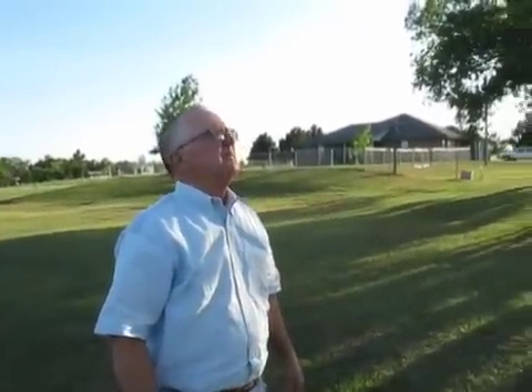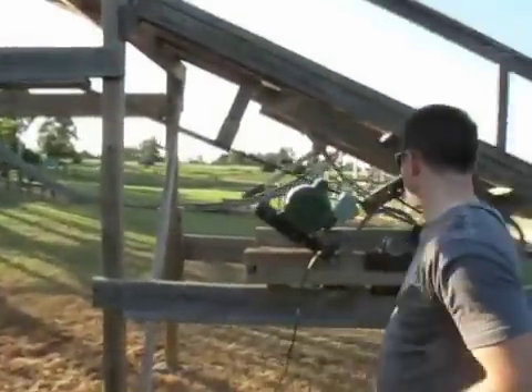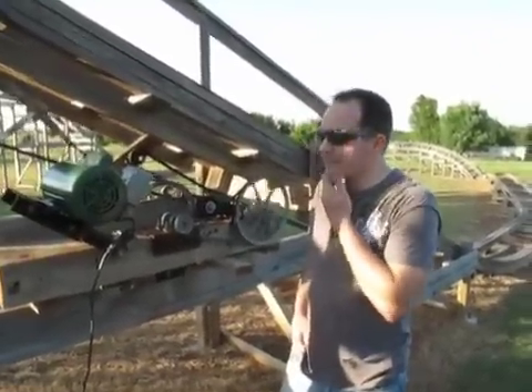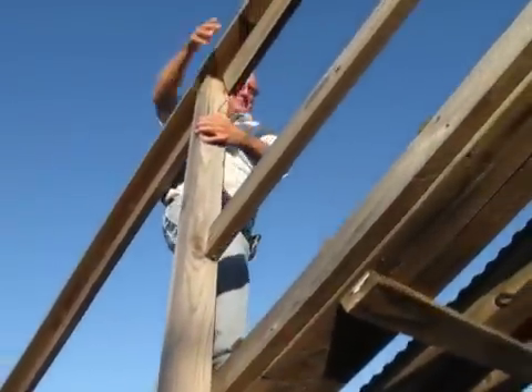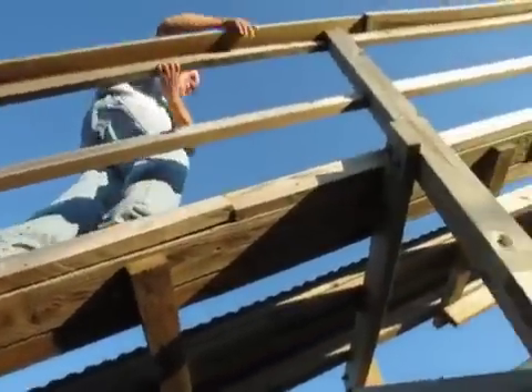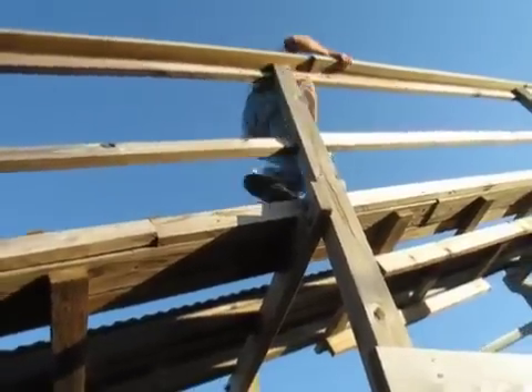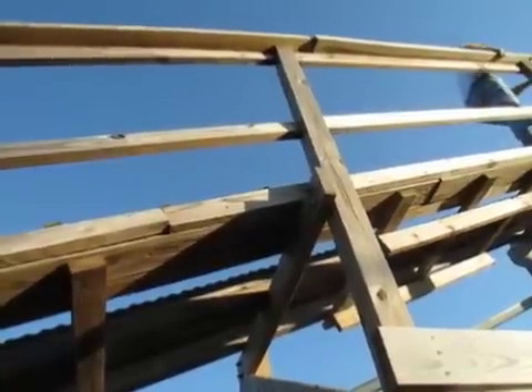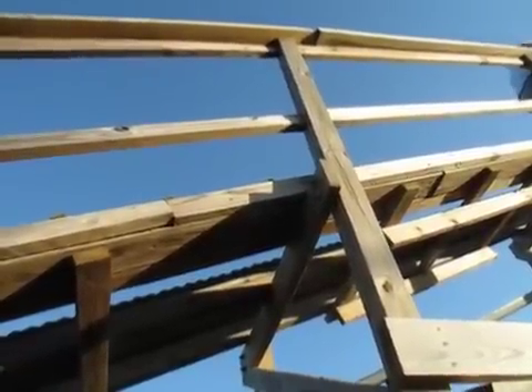One afternoon when Jeremy was about probably 18 or 19, he said, 'Dad, what would you think about me building a roller coaster in our backyard?' And my very first response was, 'Have at it, Jeremy.' Jeremy's roller coaster is a wooden construction of about almost 500 feet. It's on our property here in New Castle, Oklahoma.